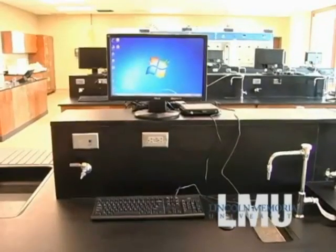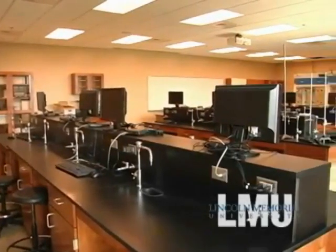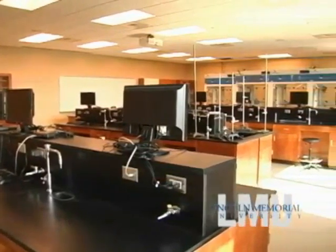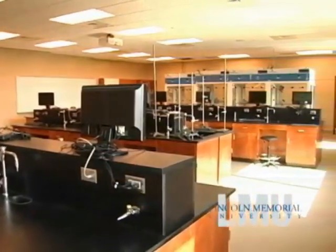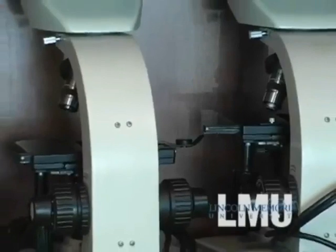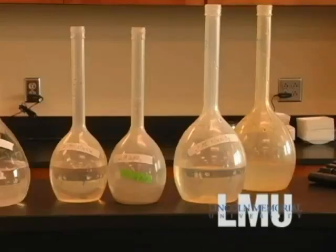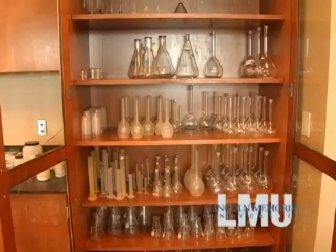The chemistry instrumentation lab is filled with computer-interfaced instruments. Students are taught several key chemistry instruments including atomic absorption, infrared, ultraviolet, visible, and fluorescent spectroscopy, along with gas chromatography. This is very important as each chemistry program graduate will complete an undergraduate research project with the supervision of a faculty member.